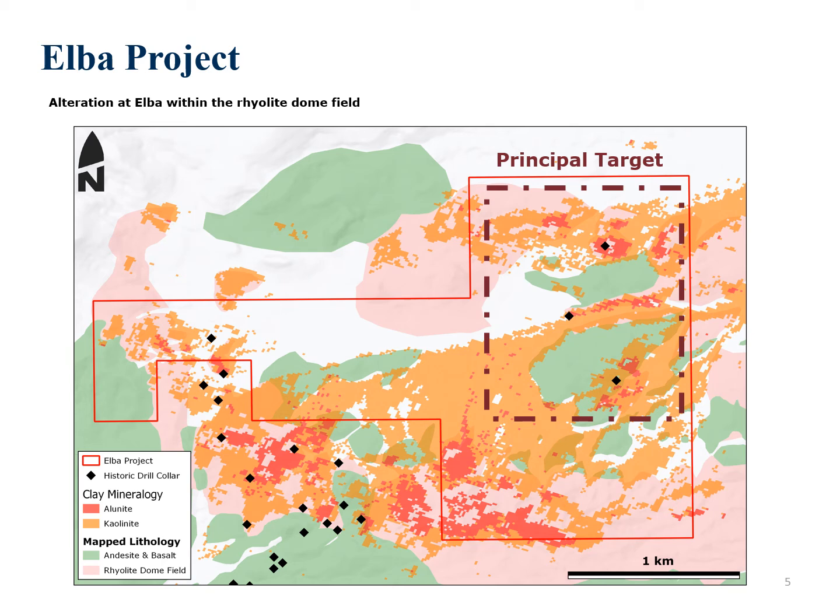Elba is a large, approximately eight-kilometre square steam-heated alteration cell in the Walker Lane, with multiple geological similarities to Silicon. Drilling in the region had historically targeted silicified ribs cutting andesites south-west of the current project area. Origin's target consists of a steam-heated alteration cell consisting of alunite, kaolinite, and brimstoneite, hosted in a rhyolite dome field. Only three holes have tested the target to a maximum of 115 metres, intercepting opalite alteration with weak gold and moderate mercury anomalism.